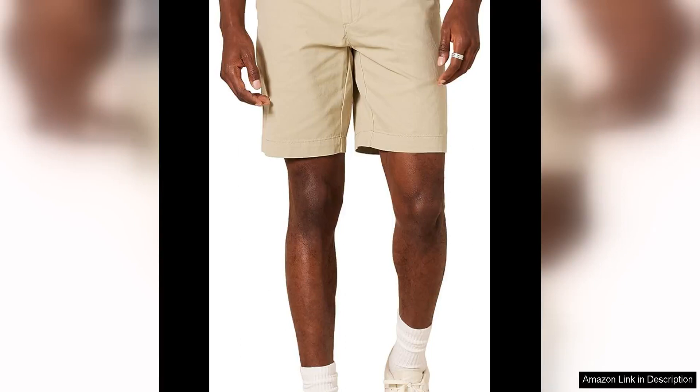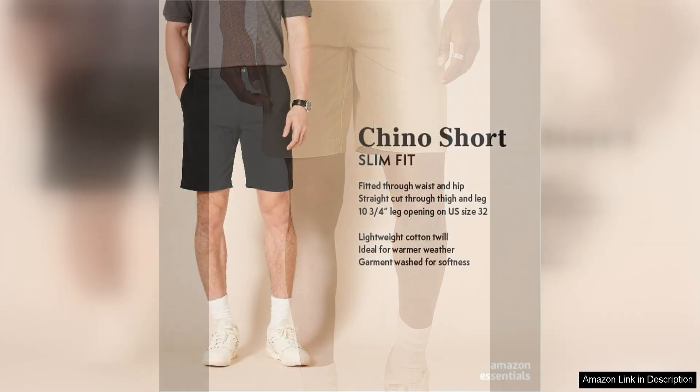The Amazon Essentials Men's Slim Fit 9" Short is a versatile and comfortable option for any man's wardrobe. Made from a blend of cotton, polyester, and elastane, these shorts are lightweight and breathable, making them perfect for warm weather.